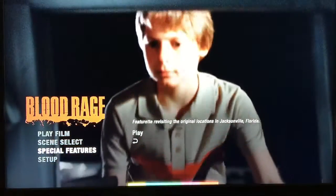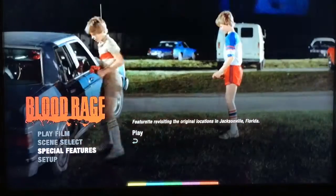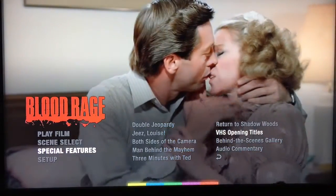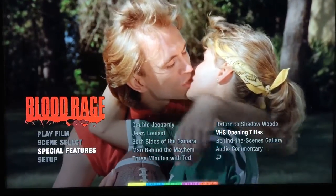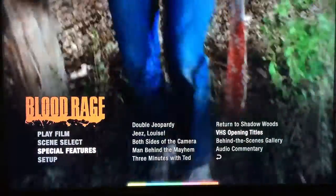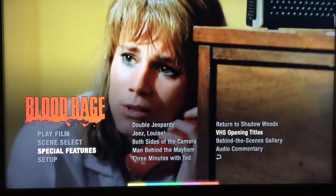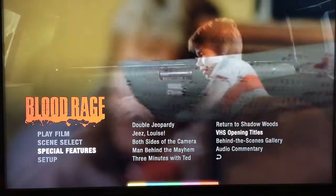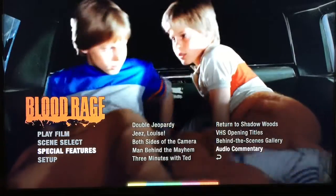Additional special features include: Return to Shadow Woods, a featurette revisiting the original filming locations in Jacksonville, Florida; VHS Opening Titles, which shows in VHS quality the original opening scene — slightly different from the film version and about four or five minutes long; a Behind the Scenes Gallery; and an audio commentary. There are a lot of great special features on this release.